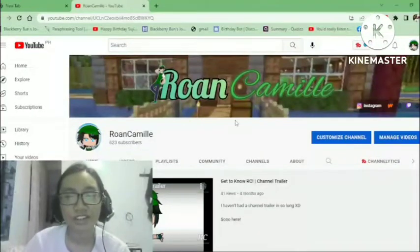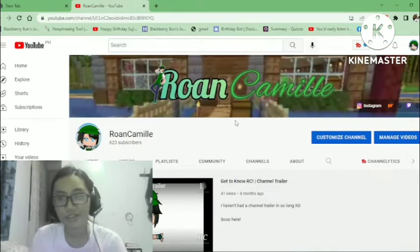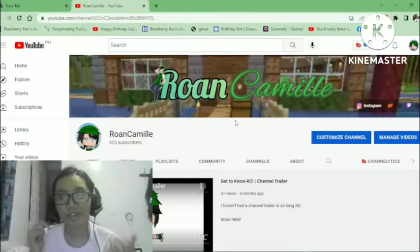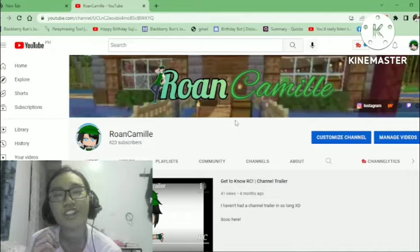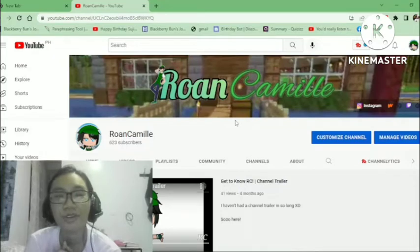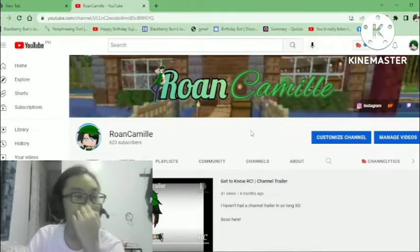Welcome back to my channel. It's been a while since I did a face cam, but we're doing it today because I wanted to tackle something — I wanted to make a video about how I lay out my channel, more specifically my way of organizing my channel and all that stuff. I do a lot of spring cleanups for my channel.